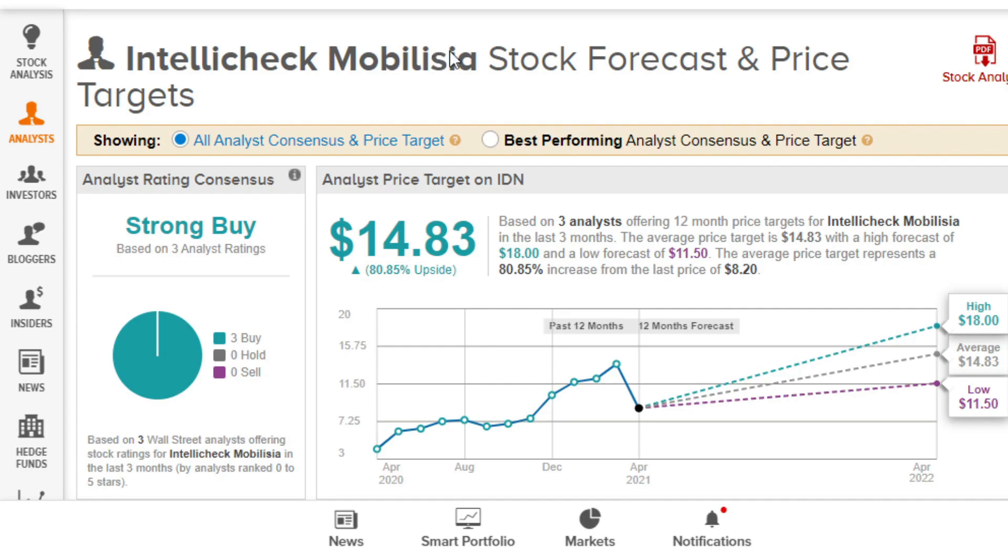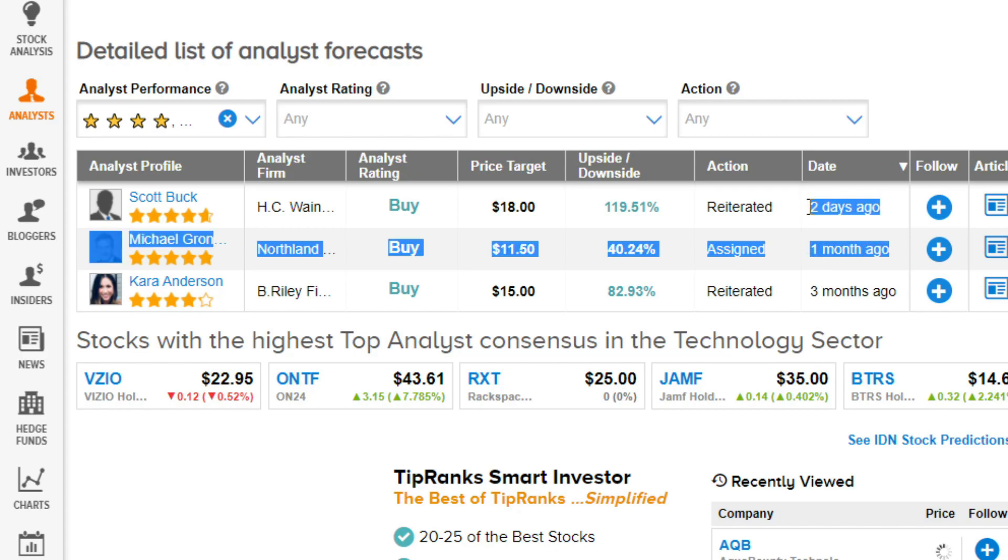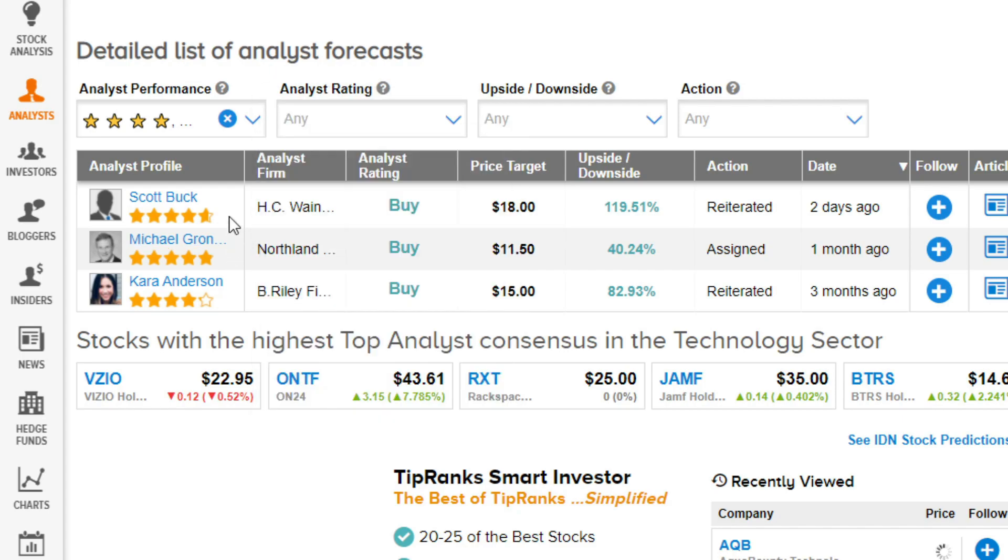Flipping over to the TipRanks dashboard — with all these small cap stocks today, I'm going to include all analyst ratings, not just best performing, because these tiny stocks don't have a lot of coverage. If you're interested in TipRanks, my affiliate link is in the description. We do have a couple of fresh updates on this stock. One analyst comes in with a five-star rating — they've got buy signals, one at $11.50 and one at $18.